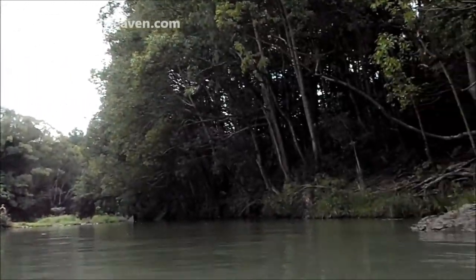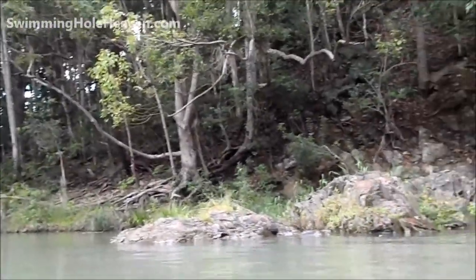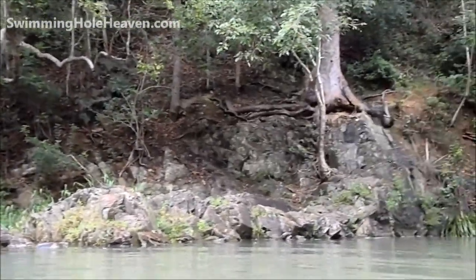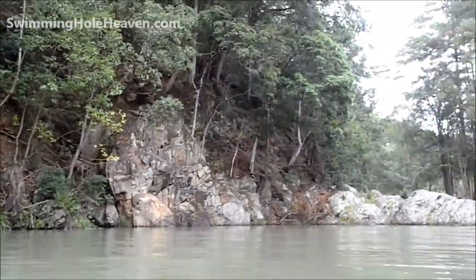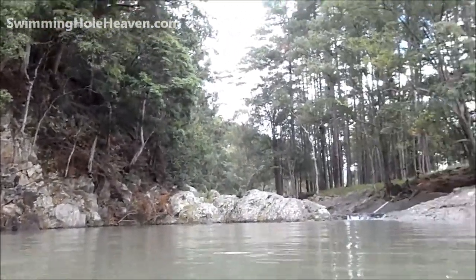This is a shaky panorama while treading water in the middle of the pool, so you can see the little beach, the rainforest, and the cascade at the top end where we'll head up to now.